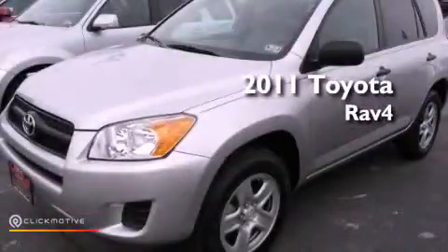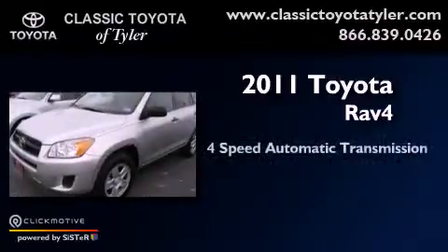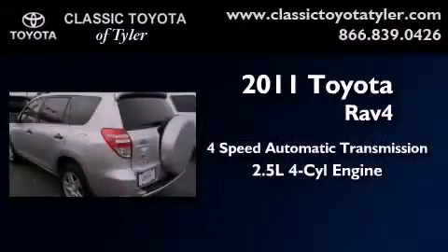This is a 2011 Toyota RAV4. This vehicle has seating for five adults and an in-line four-cylinder engine.